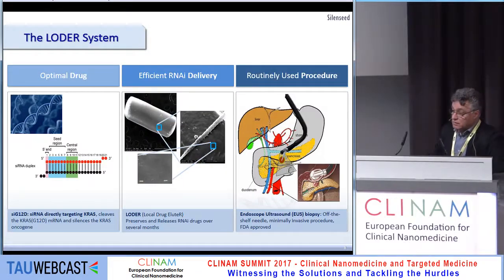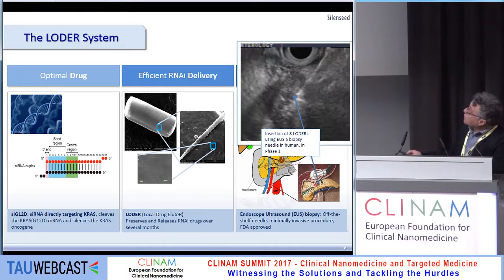We believe that delivering the drug within the tumor would be much more successful. We developed a polymer matrix called LOADER — Local Drug Eluter — which contains siRNA against KRAS. We use a fairly standard endoscopic ultrasound procedure normally used for biopsy. The size of the LOADER is just the size of the very distal tip of the needle, and we implant eight of them at once every three months.